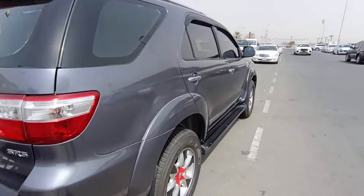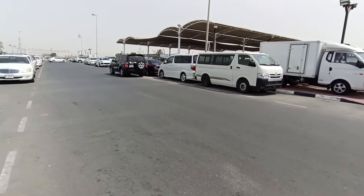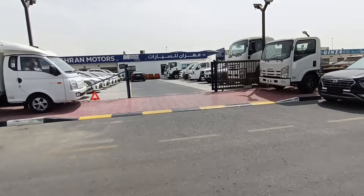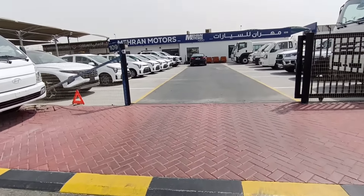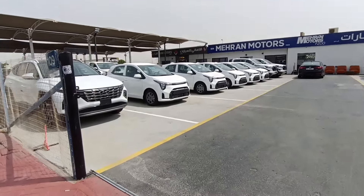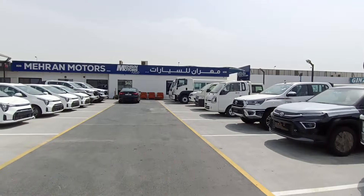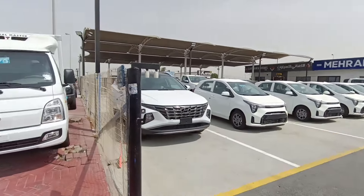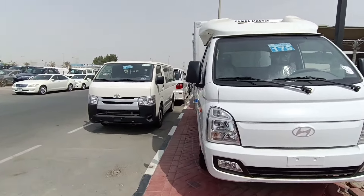Here you have a used Toyota Fortuner, and a Bentley also running up and down. Then you have one more showroom over here — Mehran Motors — all new cars, not used. All new Kia cars available, Hyundai cars, Toyotas, trucks — all new. There's also a pickup van here which is brand new in condition.